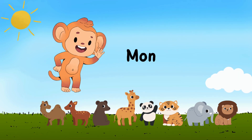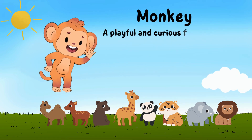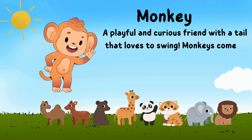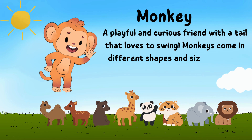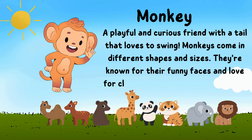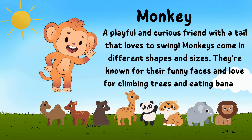At first we have Monkey, a playful and curious friend with a tail that loves to swing. Monkeys come in different shapes and sizes. They're known for their funny faces and love for climbing trees and eating bananas.